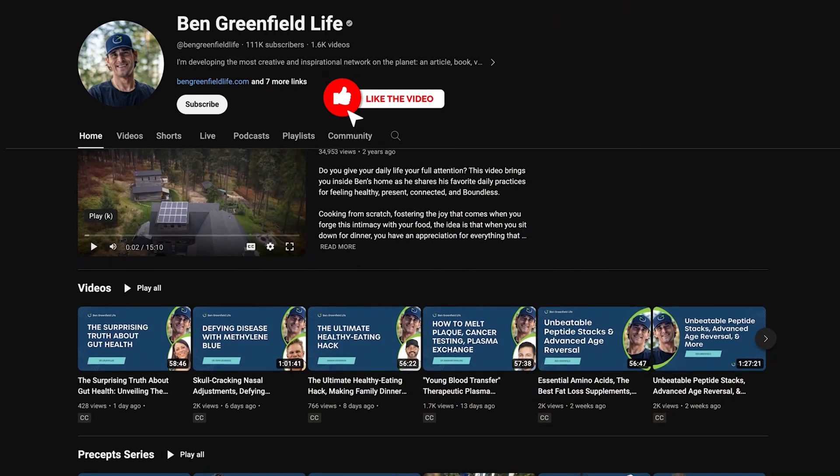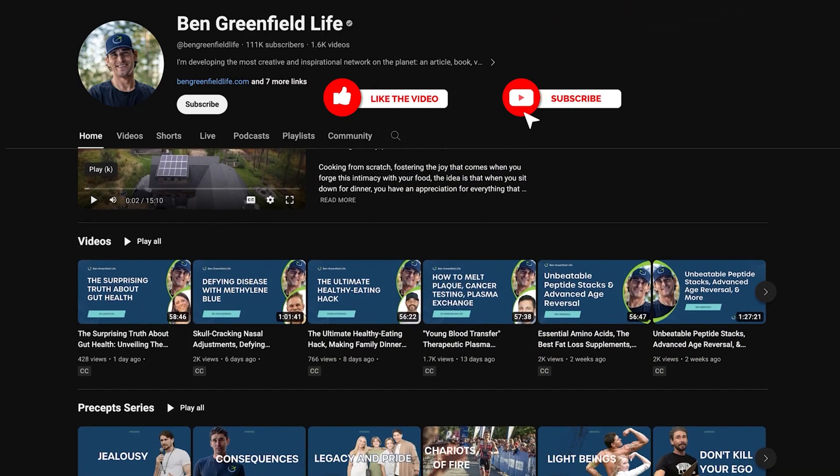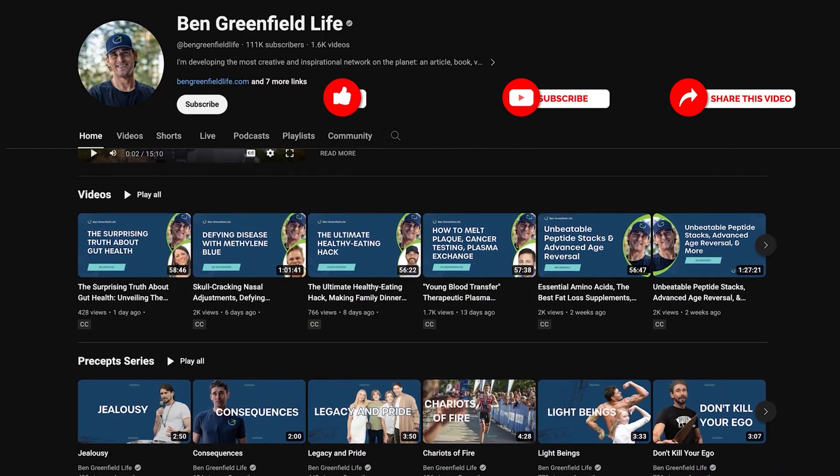Hit subscribe, leave a ranking, leave a review if you've got a little extra time. It means way more than you might think. Thank you so much.